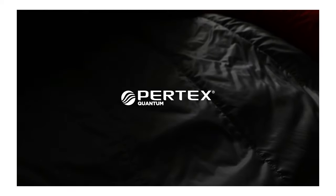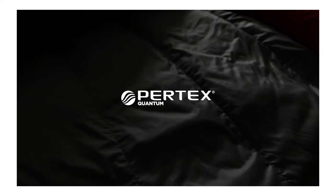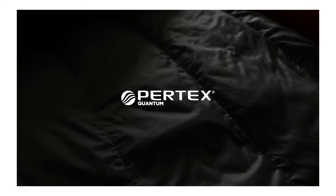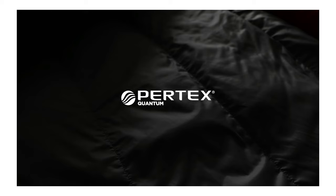The main lining of the bag is a 30 denier Pertex Quantum fabric. This is soft and packable but durable enough to withstand you getting in and out of the bag with inner boots on or your insulated clothing.